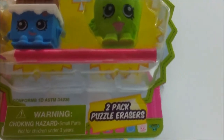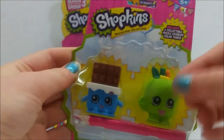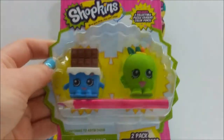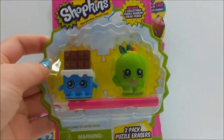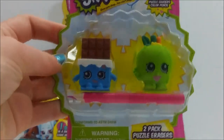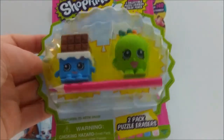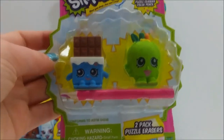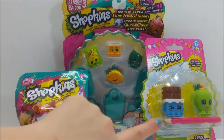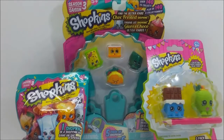Last but not least, this super cool Season 1 two-pack of puzzle erasers. With puzzle erasers you can take the parts apart — you can pull the Shopkin apart and rebuild it, that's why it's called a puzzle. These puzzle erasers are so cool, I love all puzzle erasers. Season 1 was definitely one of my favorite seasons, and it also comes with a little pink pencil.